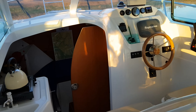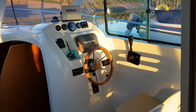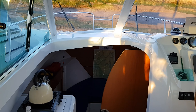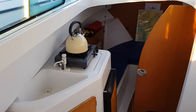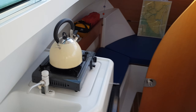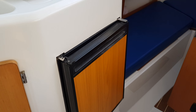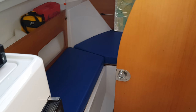Forward of the cockpit into the main cabin, first off to starboard you have the helm area with instrumentation and a double seat. Over to port is the galley, which has a manual water tap, sink, some storage, a single burner stove, and under that a fridge which does have a freezer area in it.